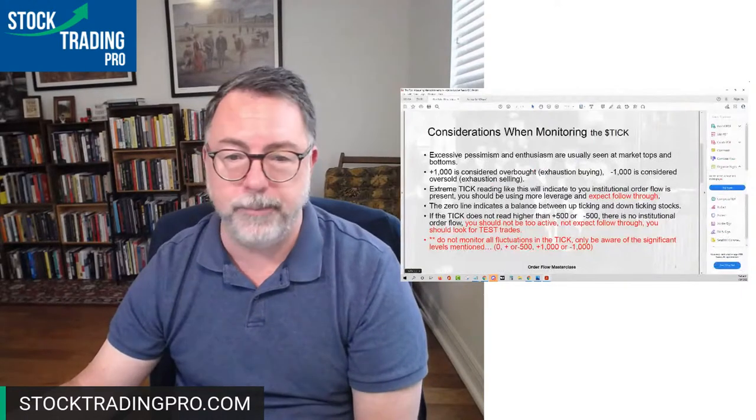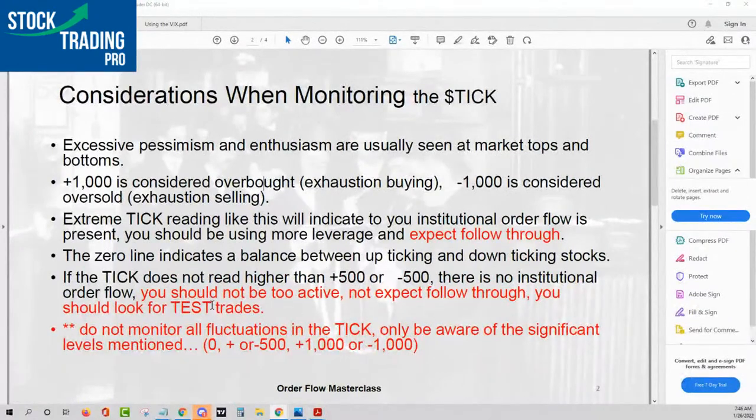What's happening at that moment is fewer stocks are being sold, more stocks are starting to be bought — and then you saw the rally in the SPY. That was the same exact time when the pullback happened in IBM in the afternoon, right around 1:30-2 o'clock, prior to the $6 rally. If the tick does not read higher than plus 500 or minus 500, there is no institutional order flow. You should not be too active, not expect follow-through, and you should look to take shorter-term trades. Do not monitor all fluctuations in the tick — only be aware of zero, plus or minus 500, and plus or minus 1,000. That's it.